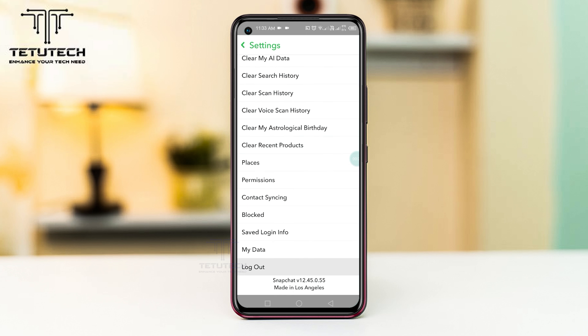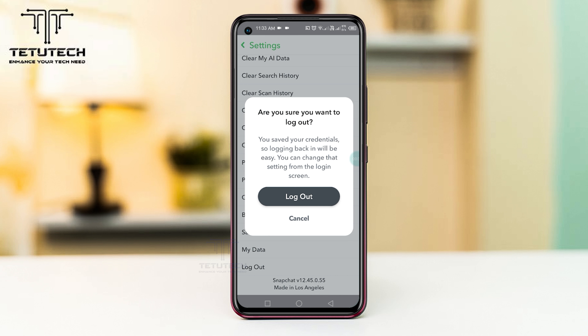Now tap the logout option. Now again tap logout and your Snapchat account will be logged out.